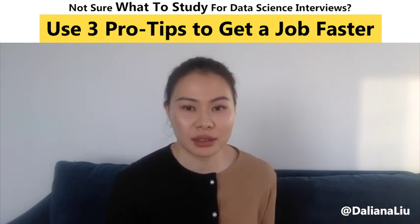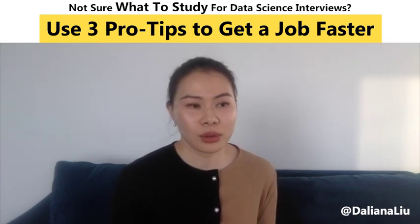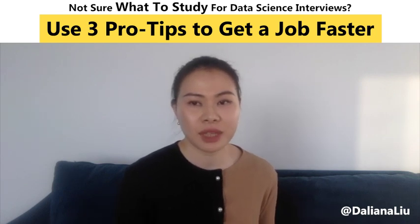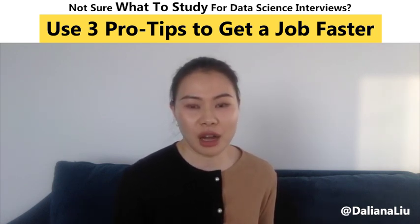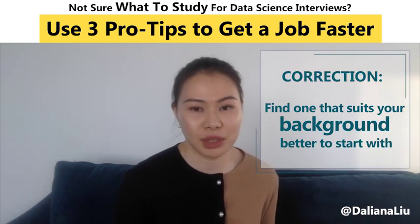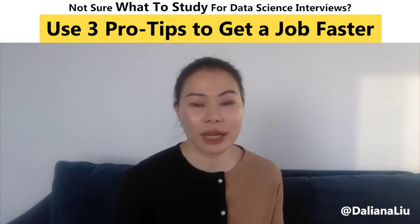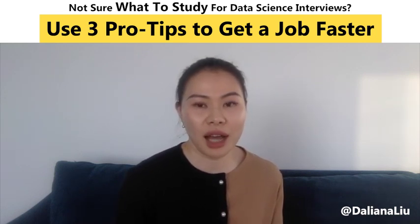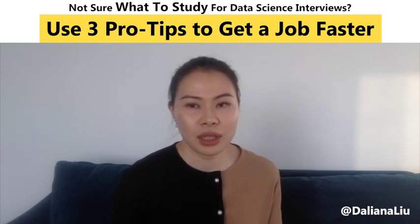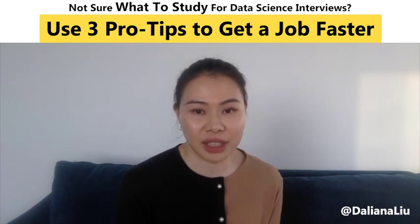Now you see all three types of data scientists, so you can ask yourself: what type do you want to be? What are you interested in? And also be realistic — which one fits your background better? For example, maybe you're interested in machine learning but your previous coursework mostly focused on statistical testing. If you really need to find a job fast, start with the one that suits your background better, and then switch or gain machine learning experience once you're hired.